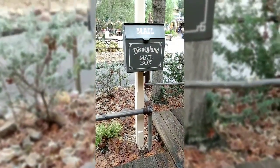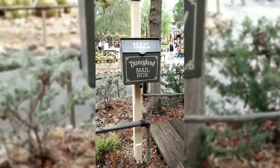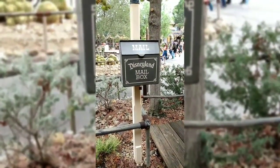Just for reference — another Disneyland mailbox right here in Frontierland. Get your letters in, folks.